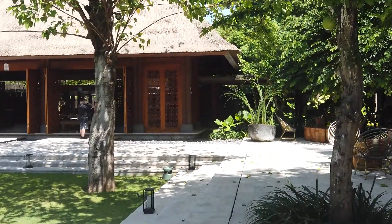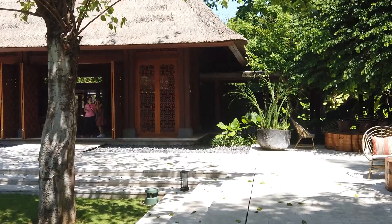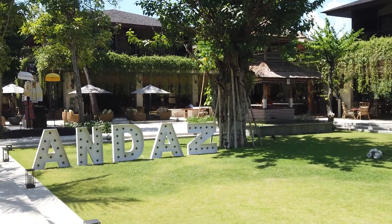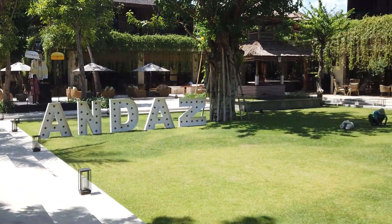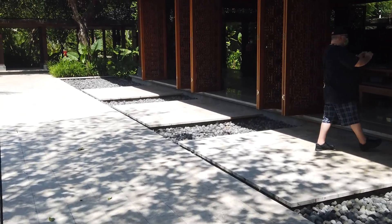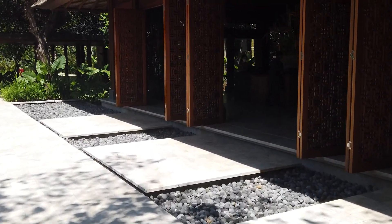I'm just going to walk down the main road, check out what has closed, check out the restaurants and the shops. I'm staying here at Andaz, which is a new five-star resort that opened about a year ago. So let's walk out to the main road and see what's there.